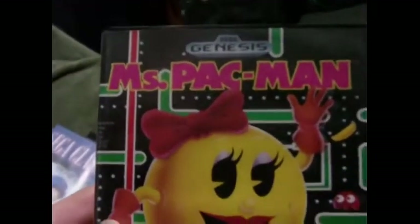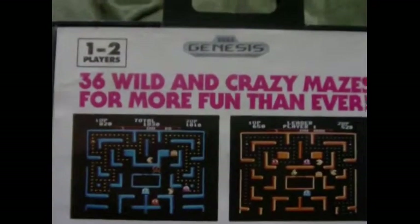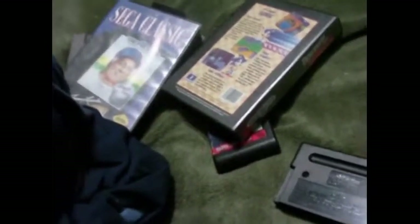I also got a very good and classic game: Miss Pac-Man. You really can't go wrong with Miss Pac-Man — back in the day when they made these they were fun to play. It says '36 wild and crazy mazes for more fun than ever.'